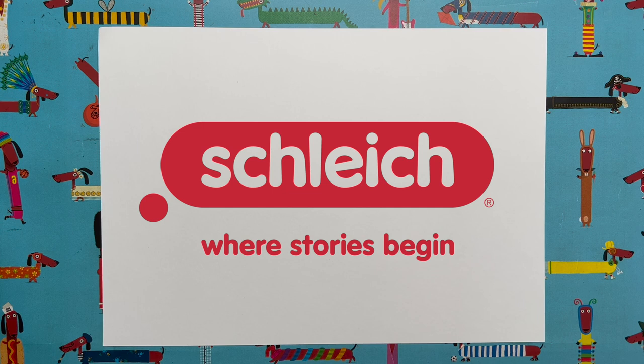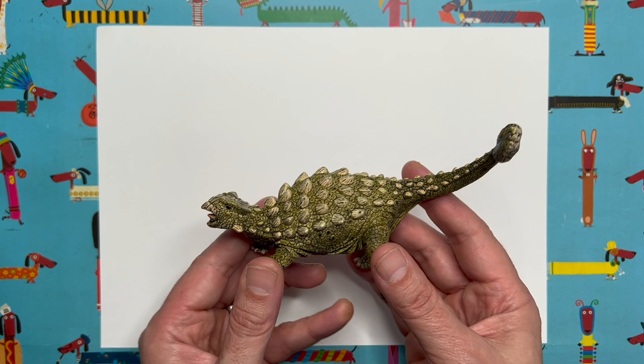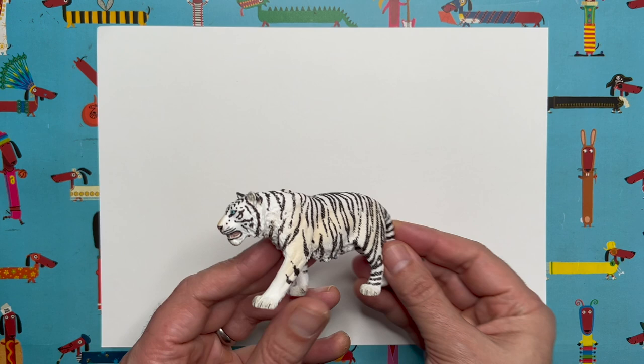This is a very special one because I am bringing you this video in conjunction with my friends at Schleich. Who are Schleich? Well, they're a very very famous toy company. They make loads and loads of toys — for example this dinosaur. This is mainly what they're famous for: animal and dinosaur models. Look at this amazing tiger — fabulous! And they even do some fancy animals too, like this unicorn. I love it, it's fabulous.